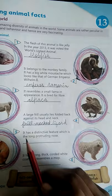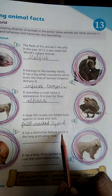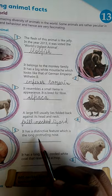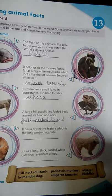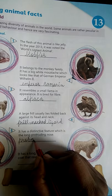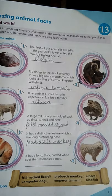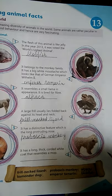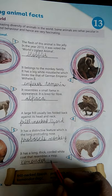Fifth one: it has a distinctive feature — a long protruding nose. Ek ubharti hui nose hoti hai uski, aur bilkul alag features hote hain — distinctive women features hain isme. So yeh hota hai Proboscis Monkey — P-R-O-B-O-S-C-I-S M-O-N-K-E-Y. Last one: it has a long, thick, coated white coat that resembles a mop. So yeh hota hai Komondor Dog — C-O-M-O-N-D-O-R D-O-G.